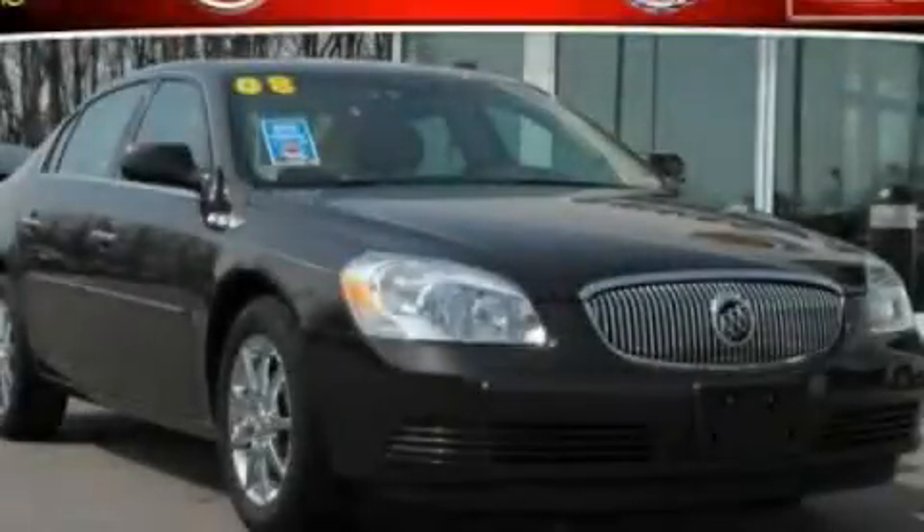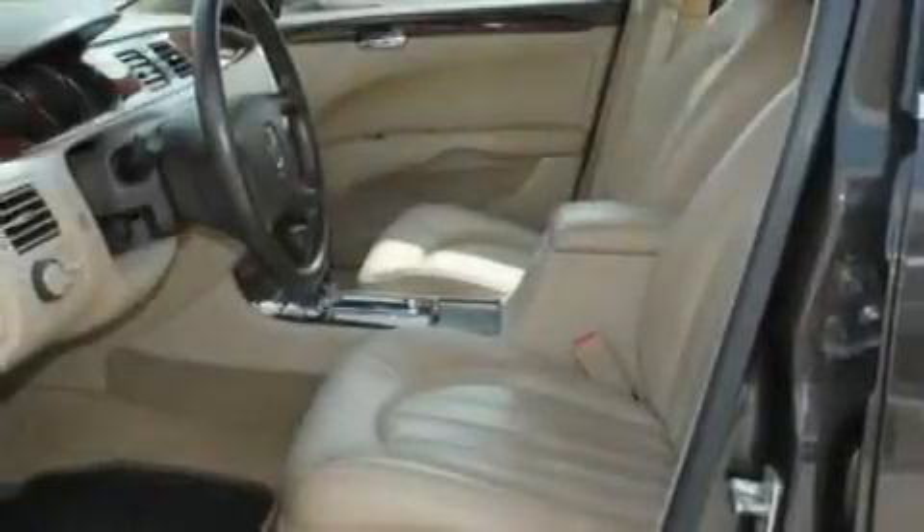This is a low-mileage 2008 Buick Lucerne. It has a 3.8-liter six-cylinder engine and an automatic transmission.